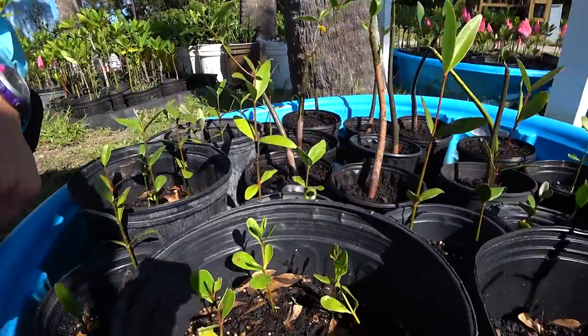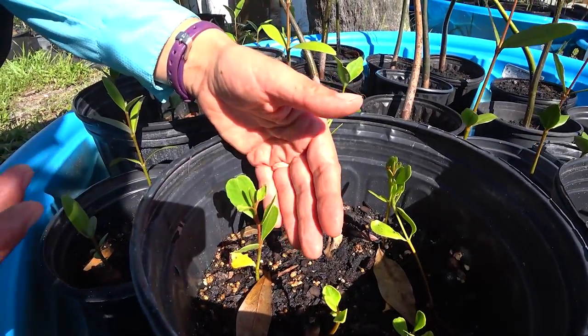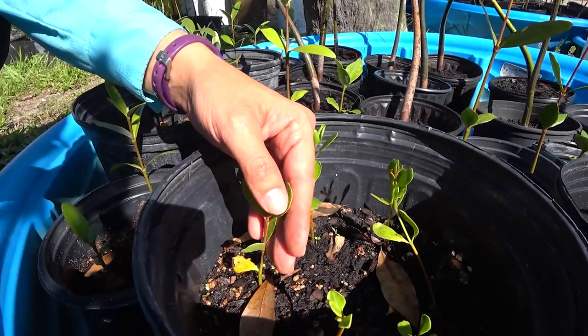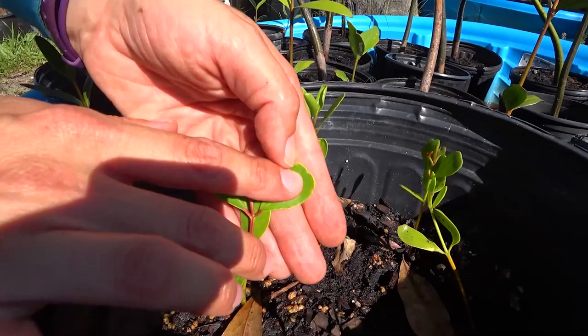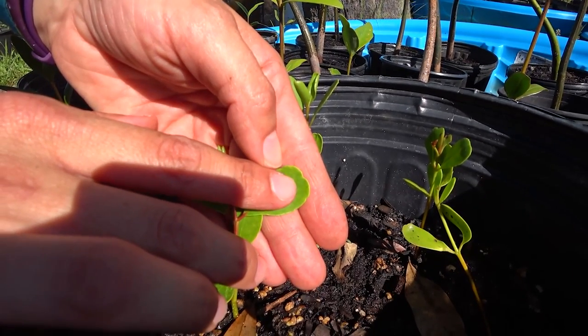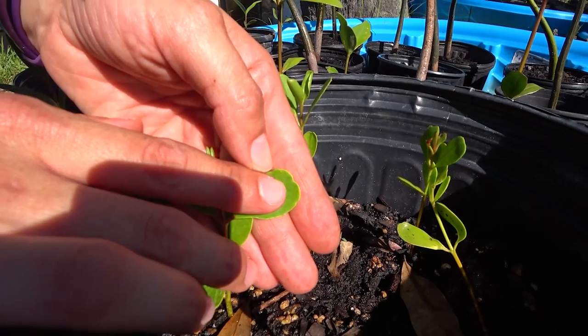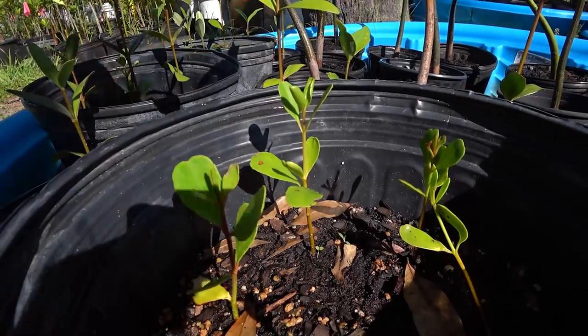Lastly, this is the white mangrove. The white propagule looks kind of like an almond. Once it grows out and you can start to see the leaves, you'll see a little dip — I like calling it kind of like a W, a stretched-out W. W for white — that's how I like to identify them.